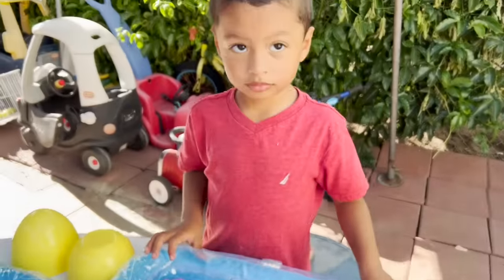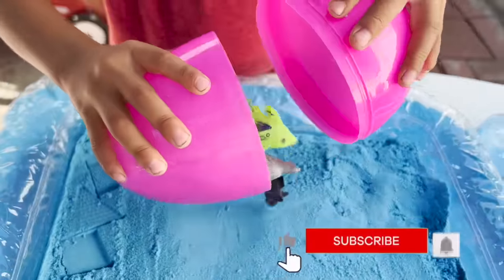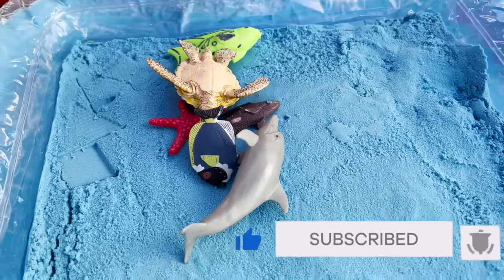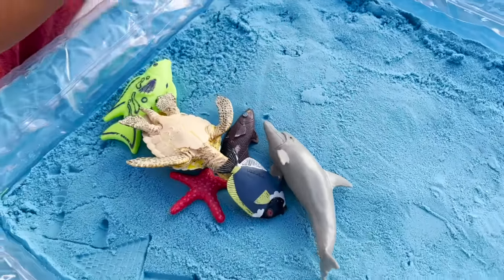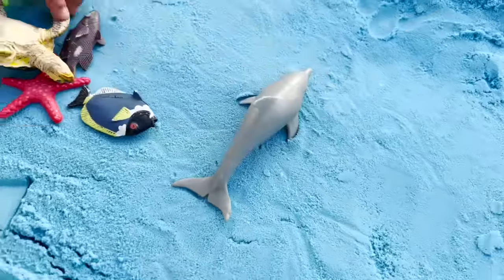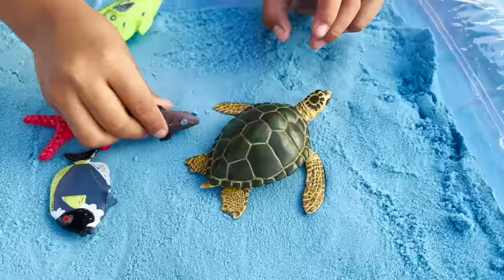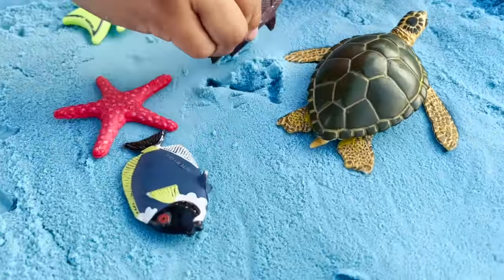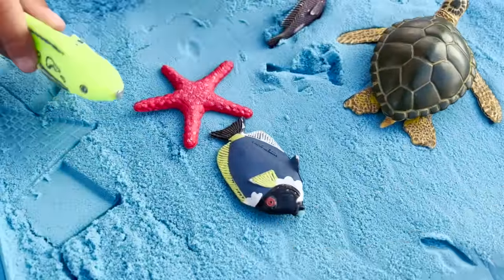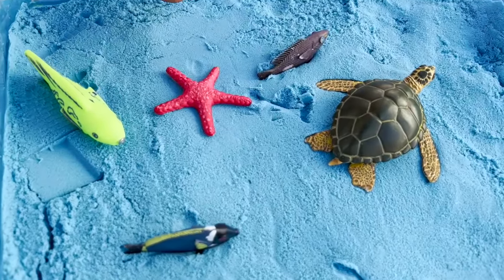It's time to see what's in our other eggs. Now it's time to see what's inside our pink egg. Sea creatures! We have a dolphin, a sea turtle, a fish, two fishes, a starfish. So this egg had sea creatures.